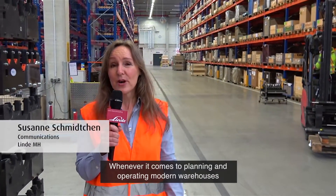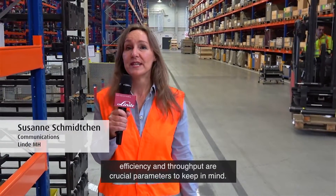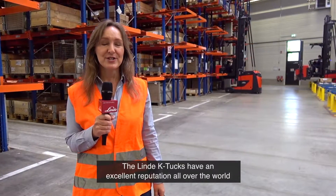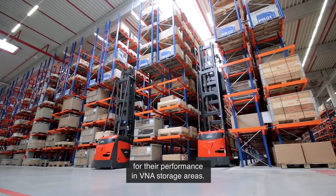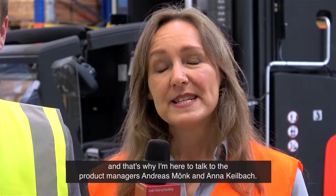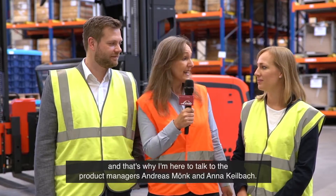Whenever it comes to planning and operating modern warehouses, efficiency and throughput are crucial parameters to keep in mind. The Linde K trucks have an excellent reputation all over the world for their performance in VNA storage areas. However, there might be limitations by local surroundings to make the trucks work perfectly. And that's why I'm here to talk to product managers Andreas Mönch and Anna Keilbach.